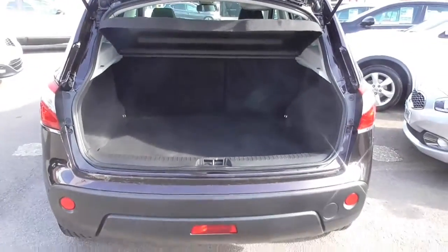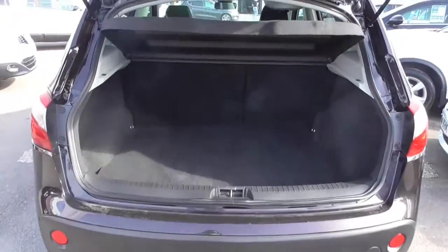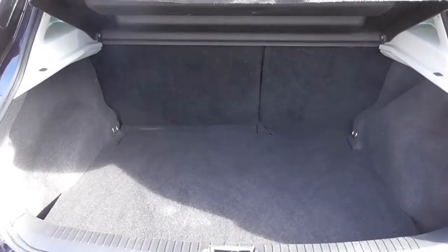Looking into the boot, we've got a nice sized boot with a 60-40 split rear seat, which means you can fold them down for extra storage when you need it.